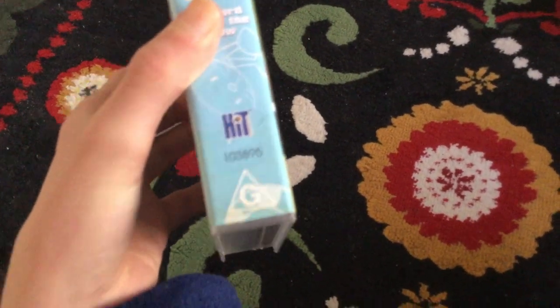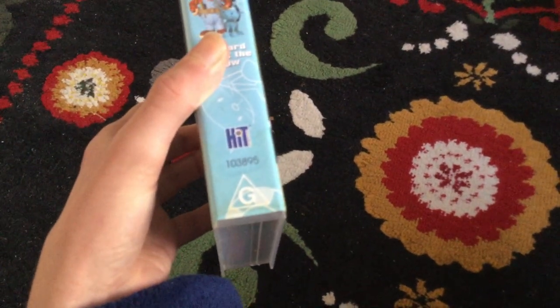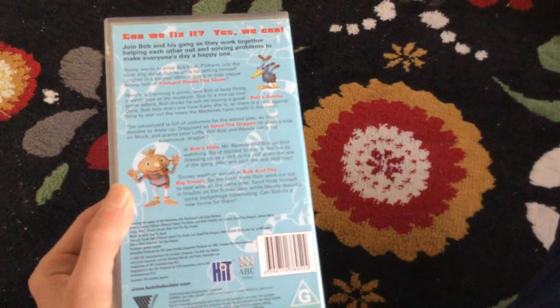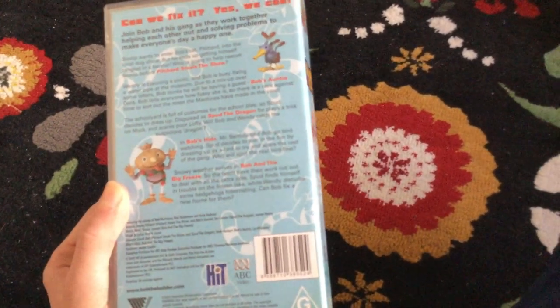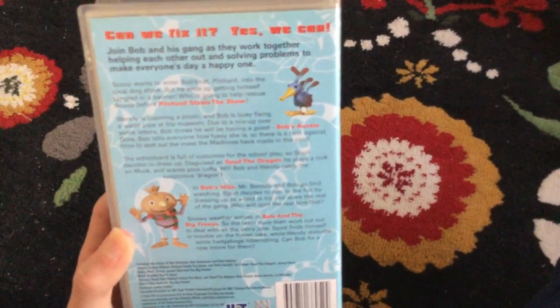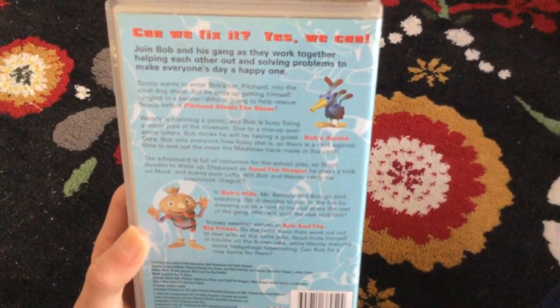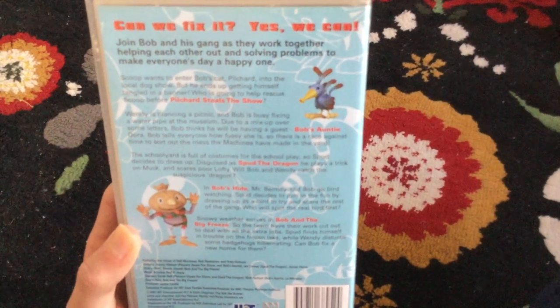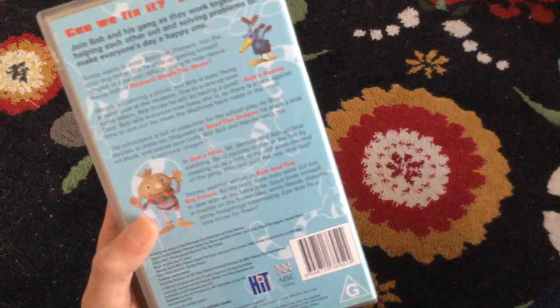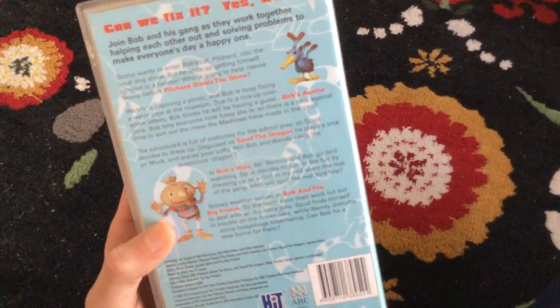The catalog number is 103895. Now the back — let's read the description. I'll probably read the episodes too. Can we fix it? Yes we can! Join Bob and his gang as they work together, helping each other out and solving problems to make everyone's day a happy one. The episodes are these: